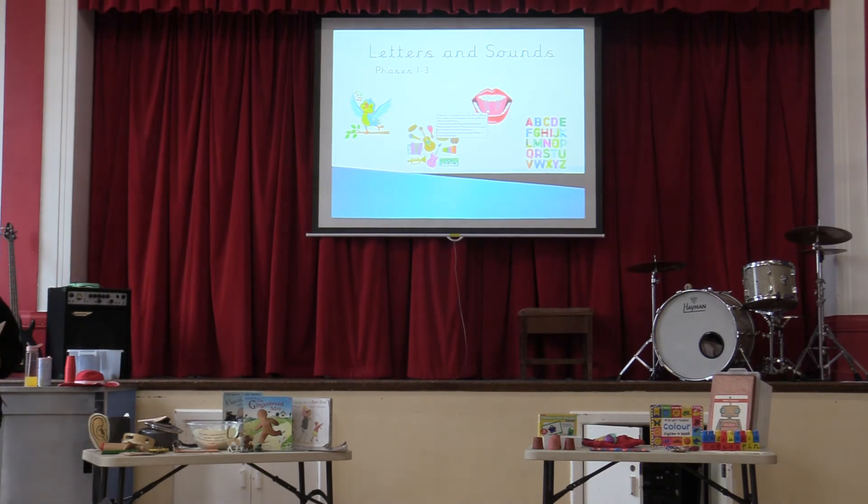What we're going to talk about today is letters and sounds and phonics. Your children will have a session of phonics every day when they come to school — it's a really important part of their learning in early years. Phonics goes all the way up to Year One, where at the end of Year One they have a phonics screening assessment.